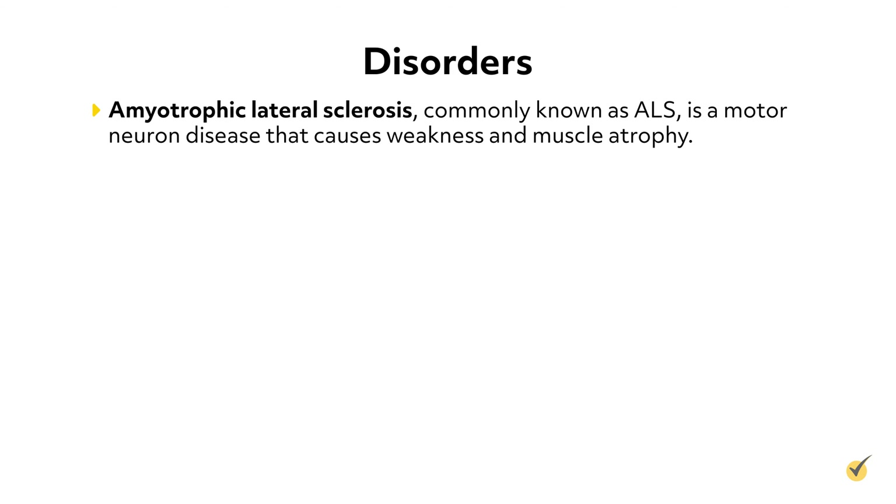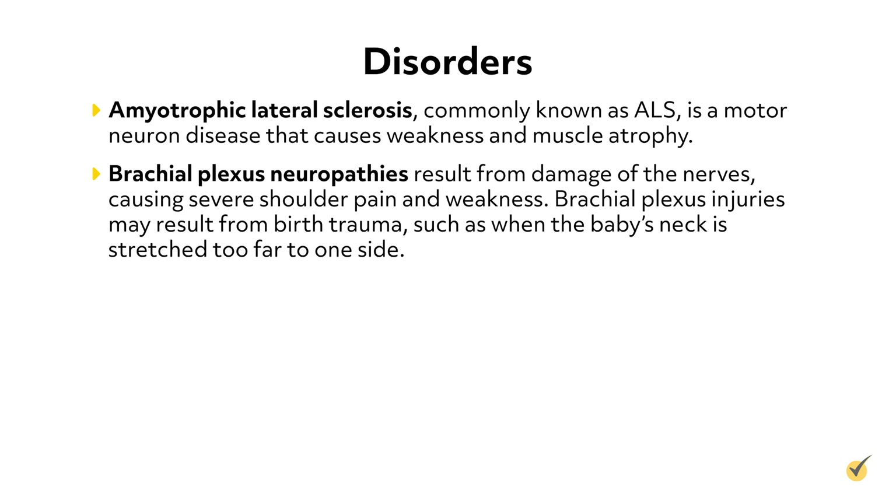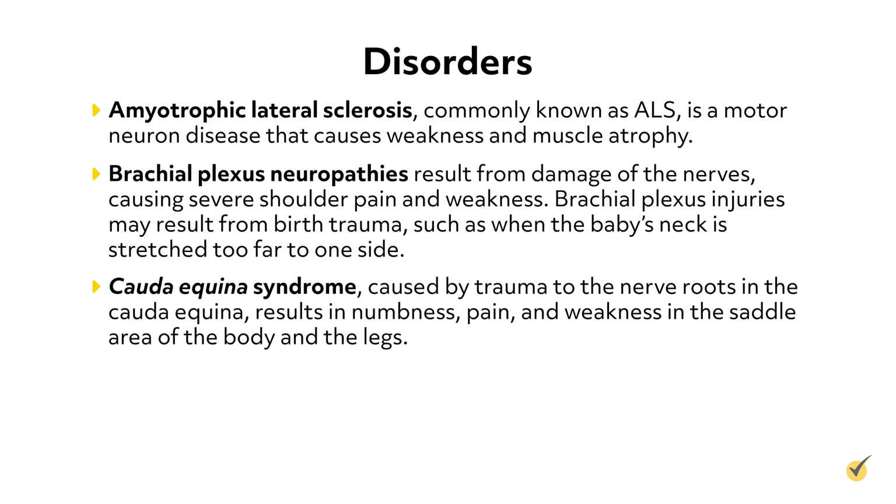There are a number of disorders associated with the somatic nervous system. Amyotrophic lateral sclerosis, commonly known as ALS, is a motor neuron disease that causes weakness and muscle atrophy. Brachial plexus neuropathies result from damage of the nerves, causing severe shoulder pain and weakness. Brachial plexus injuries may result from birth trauma, such as when the baby's neck is stretched too far to one side. Cauda equina syndrome, caused by trauma to the nerve roots in the cauda equina, results in numbness, pain, and weakness in the saddle area of the body and the legs.